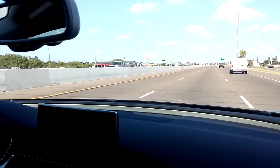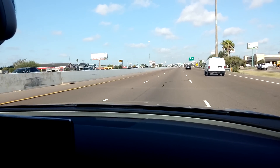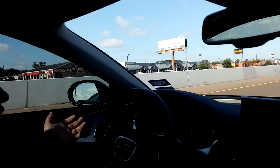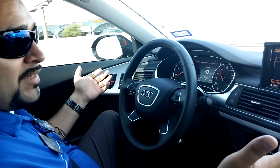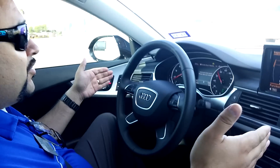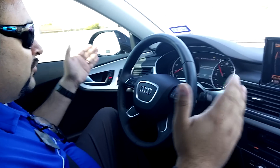I'm not trying to be dangerous here, but I've let go of the steering wheel with the intention of letting the car drive itself. It's sensing that the lines are straight, so it's keeping the car in the lane.